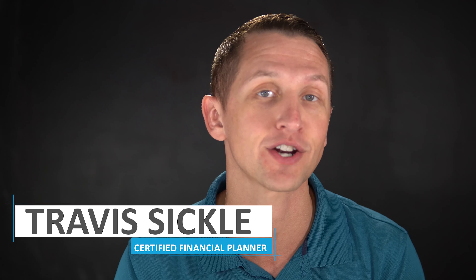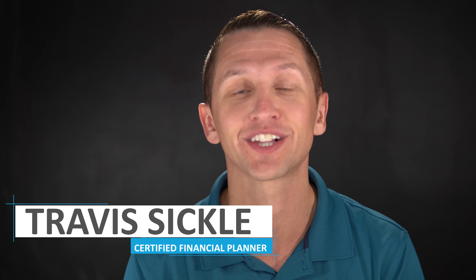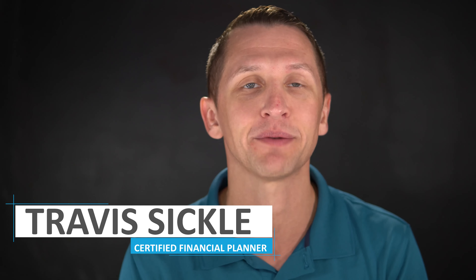But before we get into it, if this is your first time at our channel or you haven't subscribed, click on the subscribe button at the bottom. My name is Travis Sickles, Certified Financial Planner, helping you reach your financial goals.